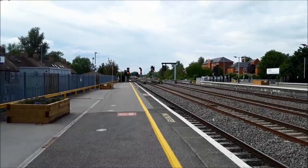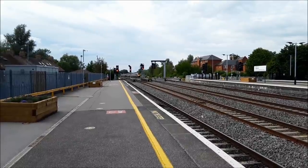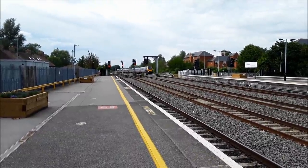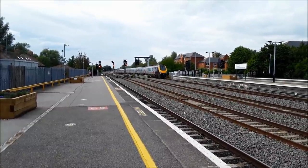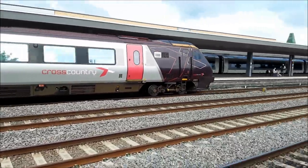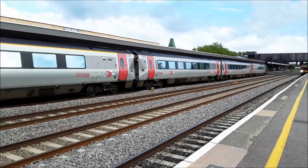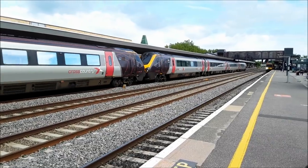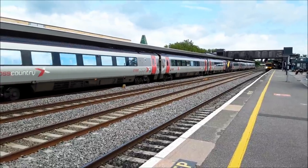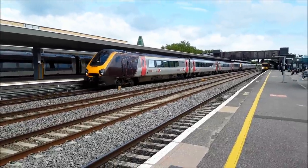The next train to make an appearance will be the 1816 Cross-Country Voyager service from Manchester Piccadilly to Reading — actually the 1817 departure. Cresting the brow is 220024, with 220017 bringing up the rear. A little bit squeaky on the rear there, but it's not the worst I've ever heard.